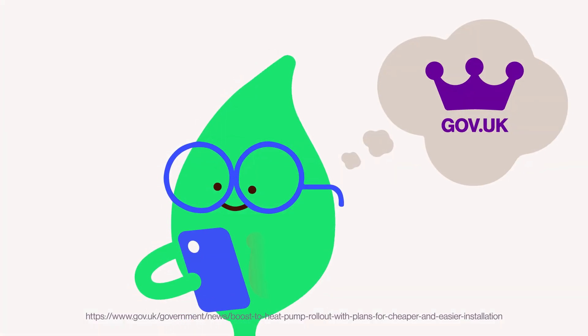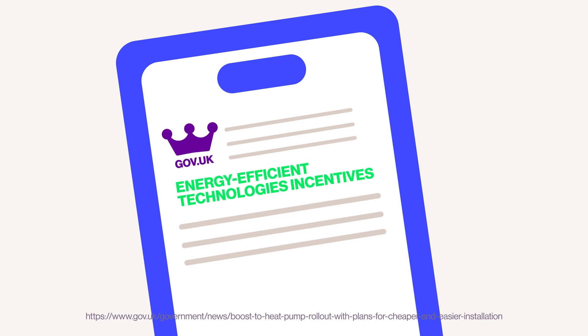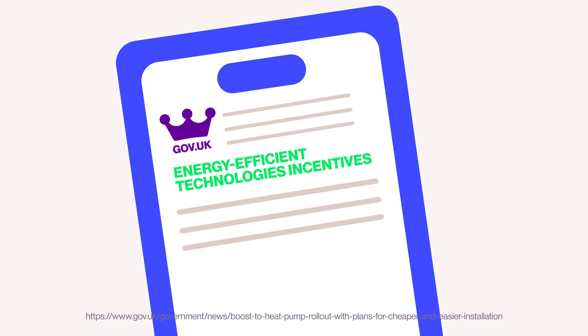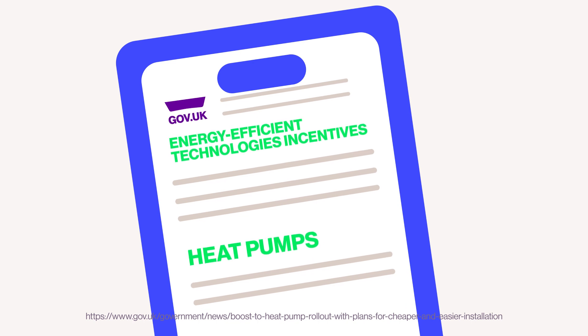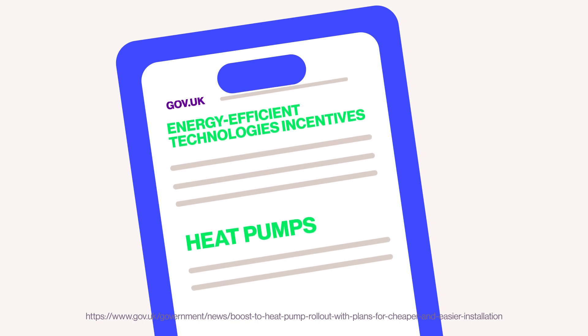If you're thinking of getting a heat pump, you don't necessarily have to go it alone. There are government incentives available to encourage homeowners to adopt energy efficient technologies like heat pumps. These deals are hot right now, so check with your energy provider to find out what incentives may be available to you.